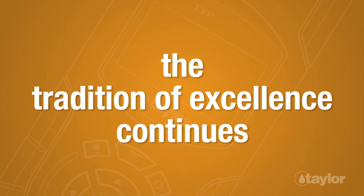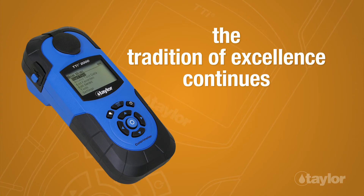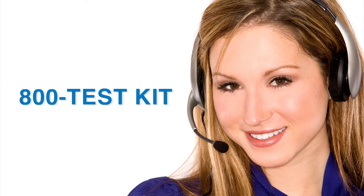You already know you can trust Taylor Chemistries. Now get that same reliable performance from your portable meter. Taylor's knowledgeable customer service representatives are available to provide technical assistance about our products. Call 800-TEST-KID.